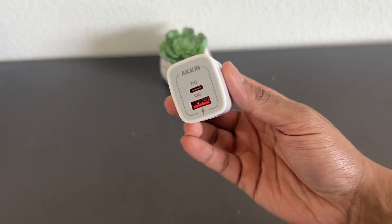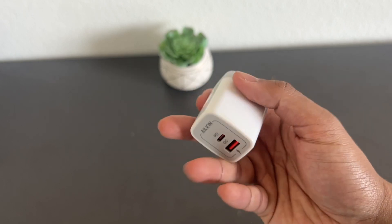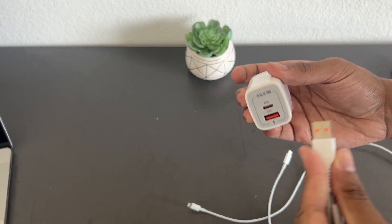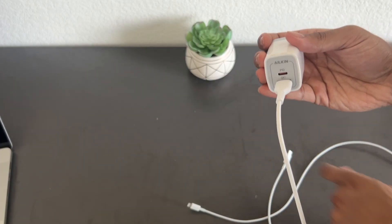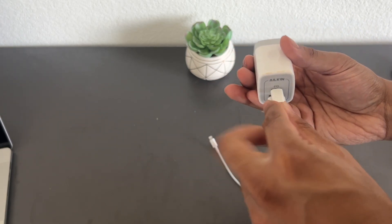Here's a look at the Alkin 20 watt power delivery USB charger. This comes with both a USB-C port and a USB-A port, which makes it compatible with basically every USB device.